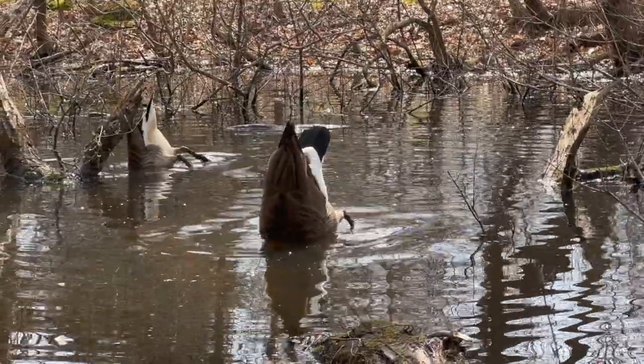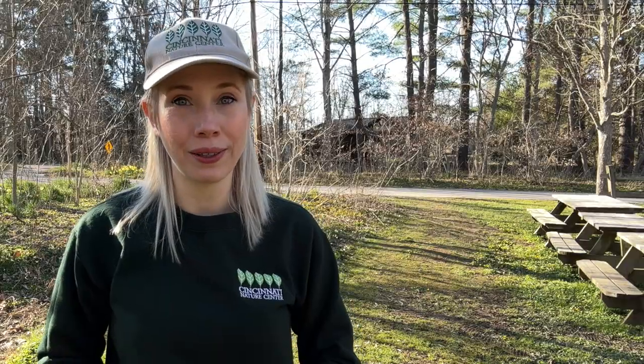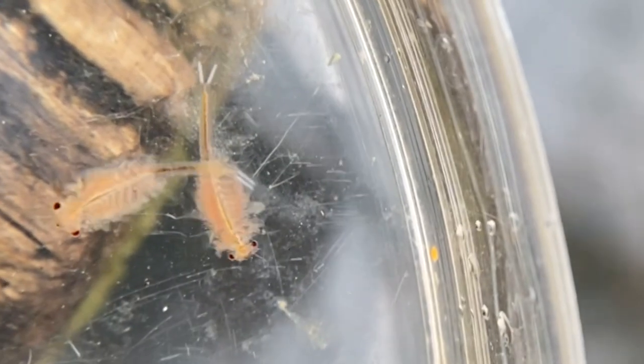But why wouldn't fairy shrimp just live in ponds that are around all year? Well, living in a vernal pool is actually an important survival strategy. Fairy shrimp make a great snack for fish, and because vernal pools are small and temporary, they can't harbor fish populations. Fairy shrimp are also adapted for early spring and colder water temperatures. Because they emerge early, they can avoid a plethora of predators like birds and amphibians that warmer temperatures can bring. Vernal pools don't appear every year, and neither do fairy shrimp. Only a small percentage of cyst eggs hatch every year, leaving more eggs for following years as a sort of fairy shrimp insurance.